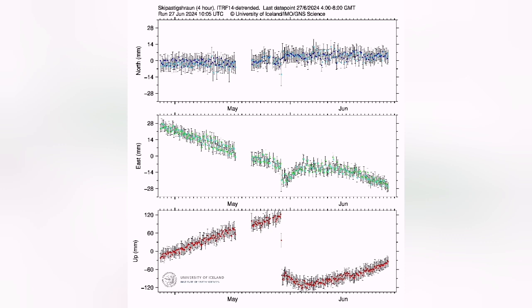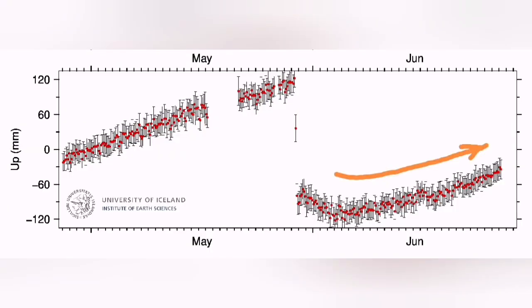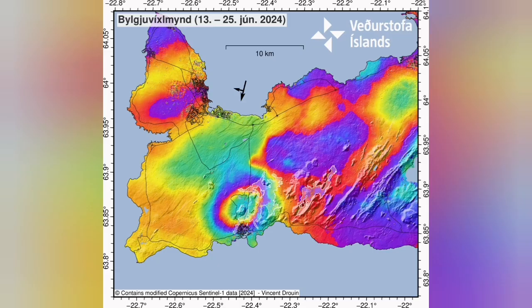The continuing land rise shows that magma accumulation in the sourcing volcanic system is actually reaching the speed it had in previous cases. After a drawdown fall, it is now rising again. The amount of magma erupted in this eruption was 45 million cubic meters, which is equal to 135 megatons.